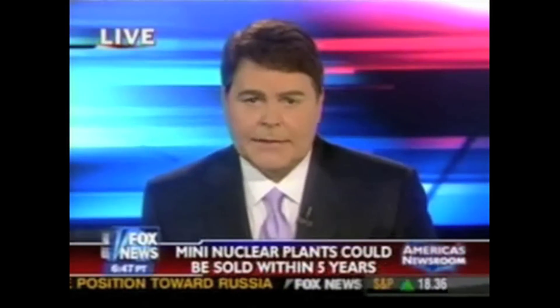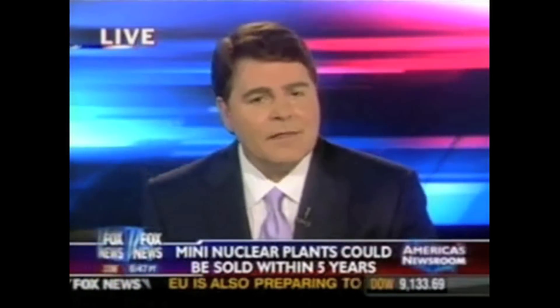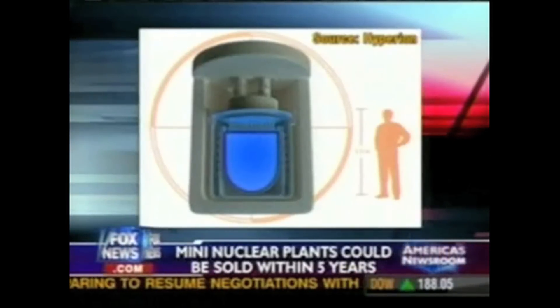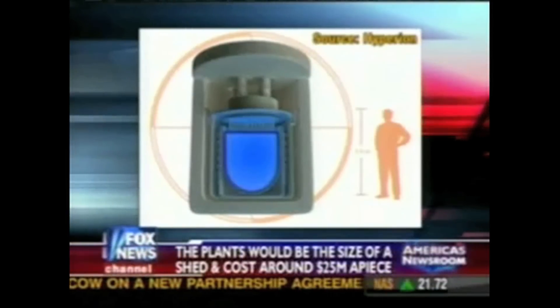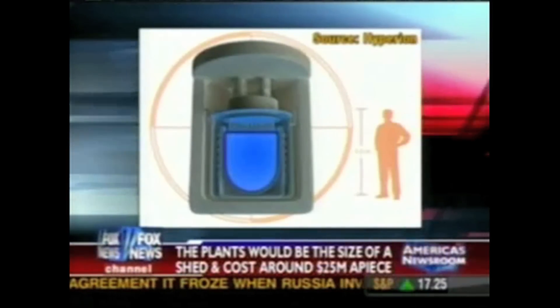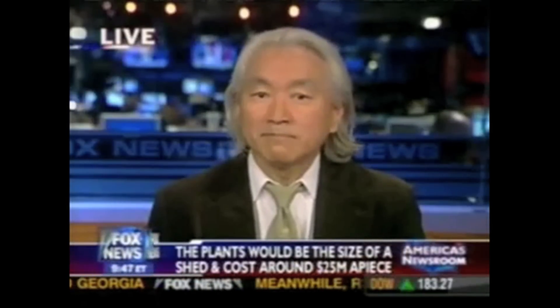How about this one? You're not going to believe this. Imagine a nuclear plant the size of a small garden shed capable of powering 20,000 homes. This could be a reality within the next five years. Scientists are claiming these mini power plants will be absolutely safe, require no moving parts, and would actually be buried in concrete underground. Joining me now to explain this is the author of Physics of the Impossible, Theoretical Physics Professor Michio Kaku.